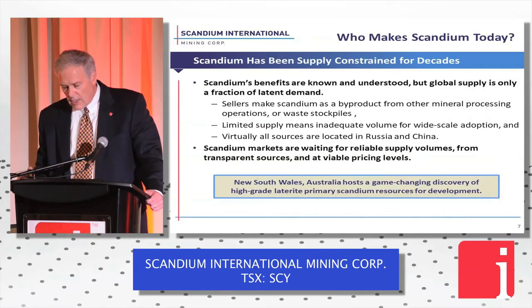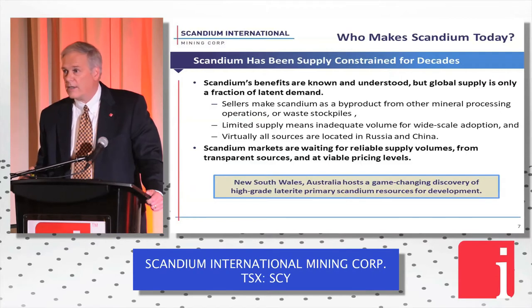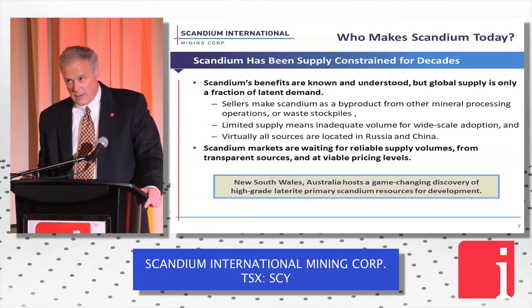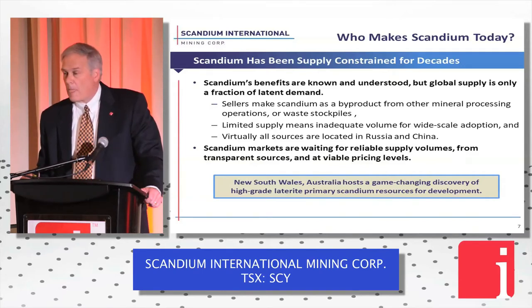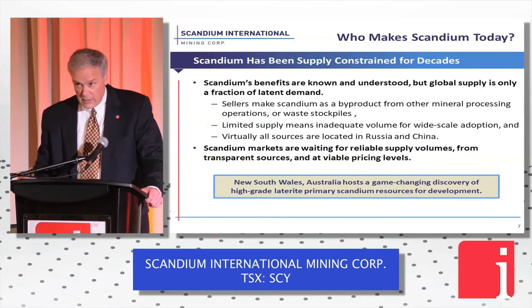Let's talk about scandium's place in the specialty metals marketplace today. Almost all scandium currently comes from co-product production — from China, where it's a byproduct of TiO2 pigment plant production, and from Russia, where it comes from uranium projects. There's not very much scandium available today — we estimate about 15,000 kilograms, 15 tons. If that number is wrong, it's probably a little more, but it's still not much.